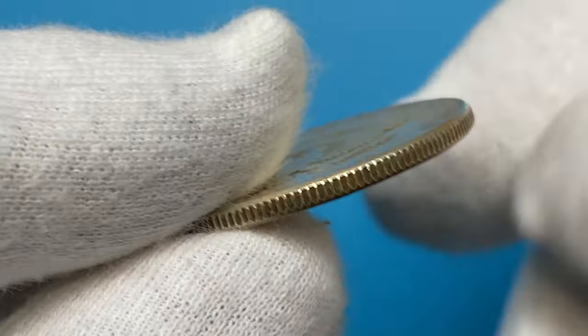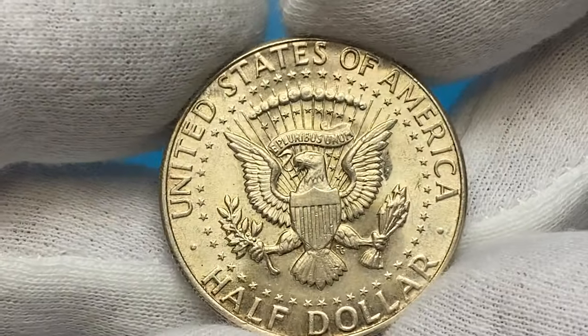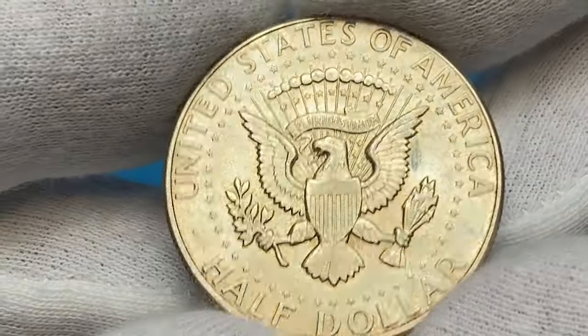Surfaces are lustrous, mostly on the reverse side, with a slight cartwheel effect. Only unpleasant patination and some dirt stains around the edges of reliefs would slightly impair the eye appeal, which resulted from improper storage of this coin.